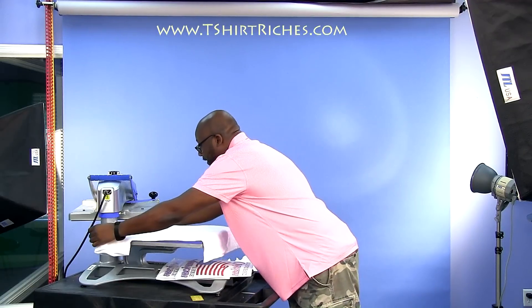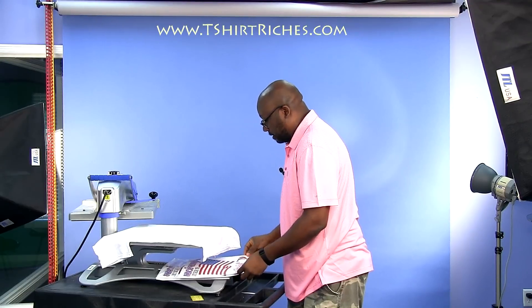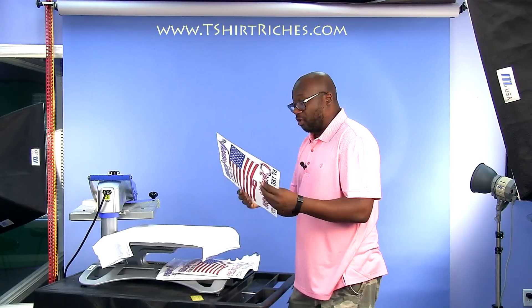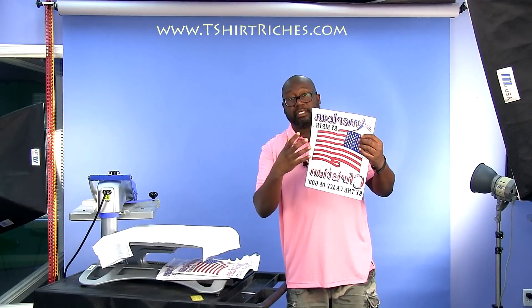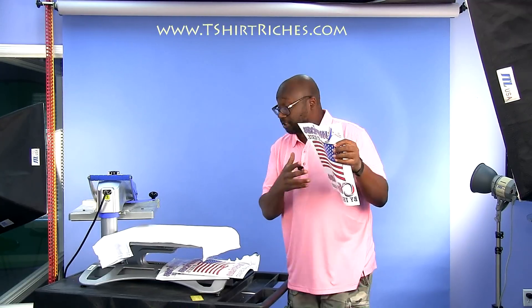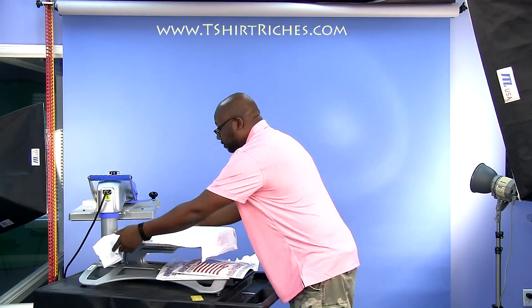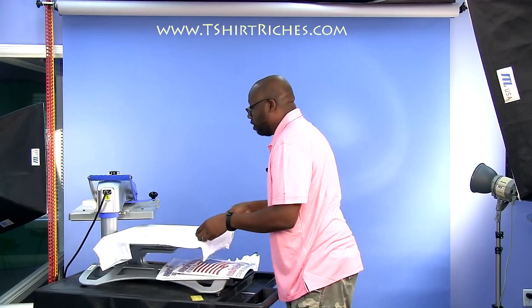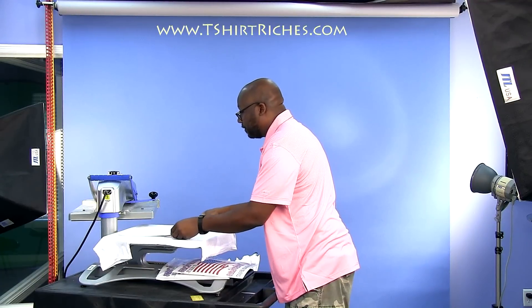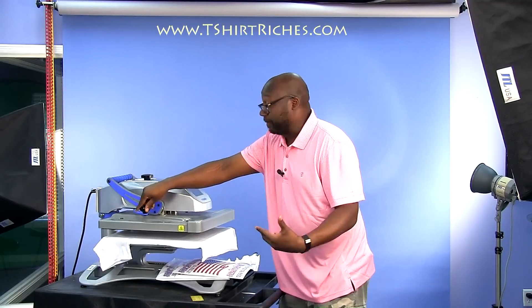That's the beauty of this business. So I'm going to press these 10 shirts and talk to you about a few different things. With t-shirts, if you have an idea, you can get it onto this paper. The inks here are screen printed inks done by a screen printer — so you're not printing these from your home printer. You're getting screen print quality inks.